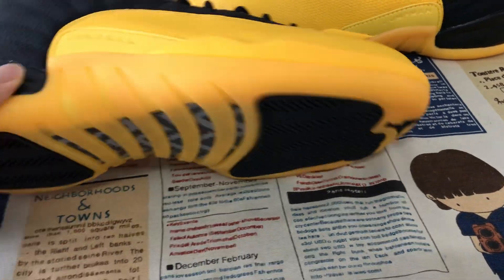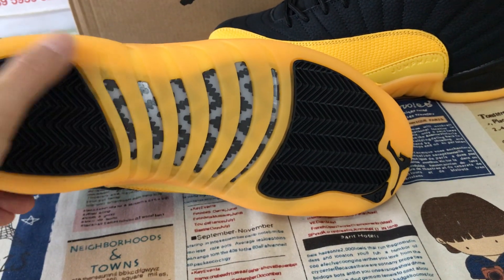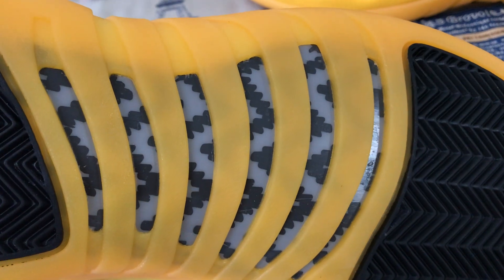Yellow and black even midsole, yellow translucent, black rubber outsole, and here's the little carbon fiber on the sole.